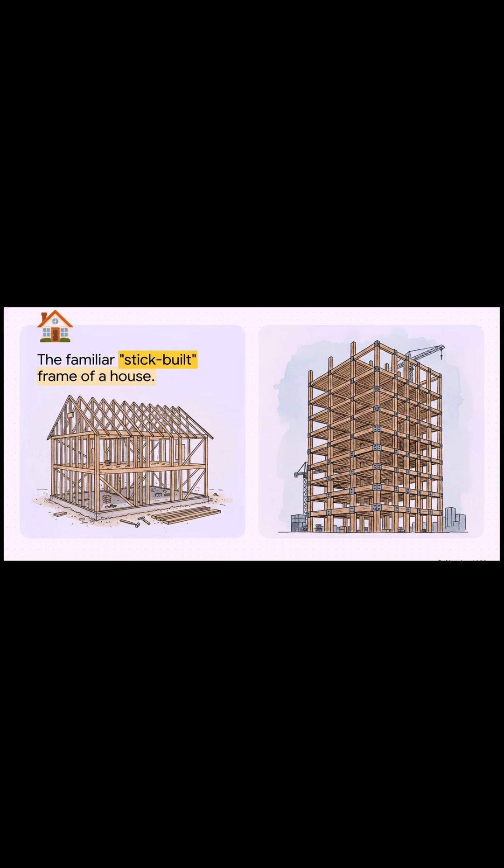Look at this. On one side, you've got the wood we all know — the stick-built frame of a house. But on the other, that's the future. We're talking about massive timber skeletons from modern skyscrapers. It's a tale of two woods, and we're gonna explore both.